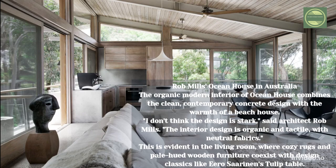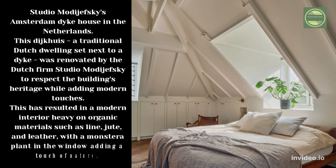Rob Mills' Ocean House in Australia. The organic modern interior of Ocean House combines a clean contemporary concrete design with a warm beach house feel. 'I don't think the design is stark,' said architect Rob Mills. The interior design is organic and tactile with neutral fabrics, as evident in the living room where cozy rugs and pale-hued wooden furniture co-exist with design classics like Eero Saarinen's Tulip table.